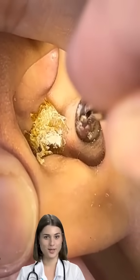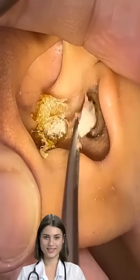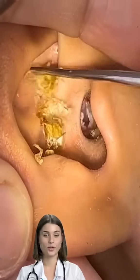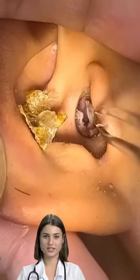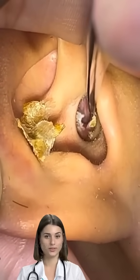Can impacted earwax be prevented? You may not be able to prevent impacted earwax if you have certain health conditions that make it more likely to have earwax buildup, such as eczema. But if you don't have these types of health conditions, you might be able to prevent repeated episodes.